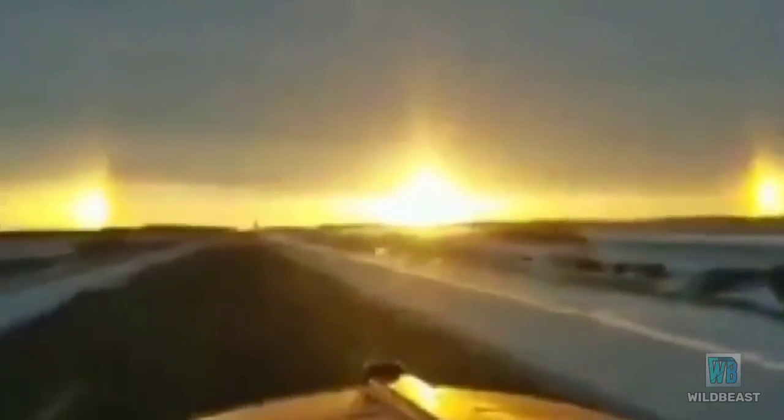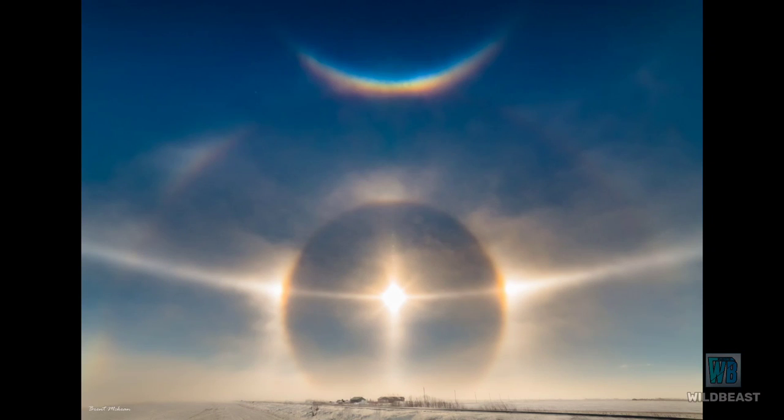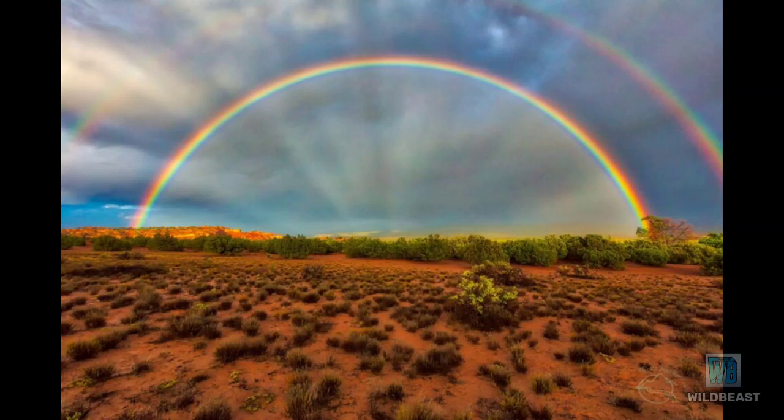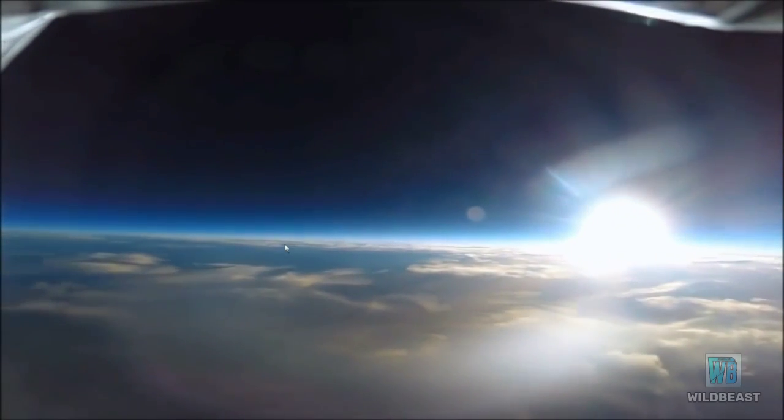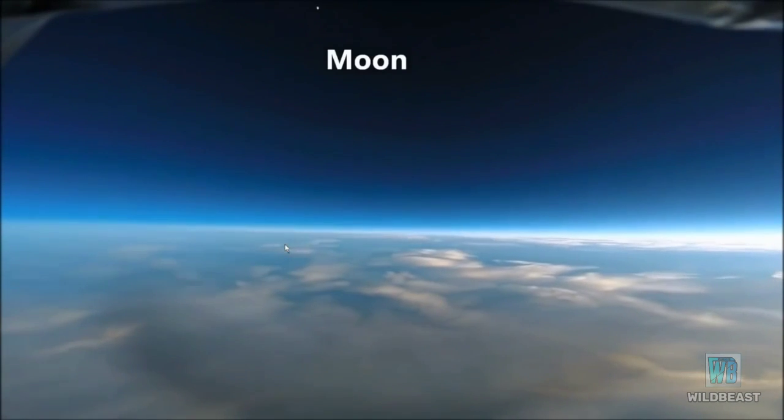There are so many pieces of evidence for the dome. The sun, dogs, rainbows, and thunder are some of the ones that prove the firmament above us. The earth is flat, closed, and stationary. Space is fake.